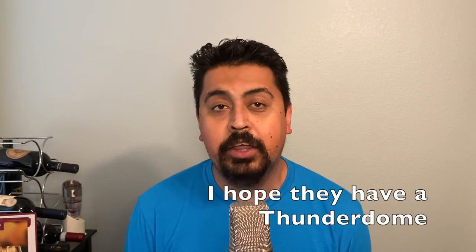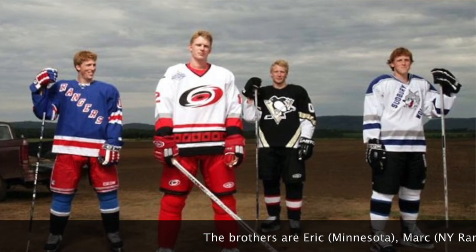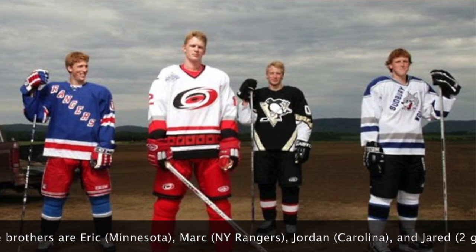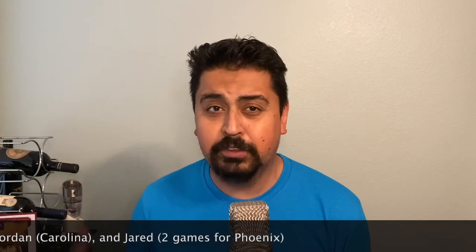Cool name for a city, by the way. Thunder Bay boasts the largest Finnish population outside of Finland — not sure why they all congregated there, but it is still a fact. It is also home to the Stahl brothers. For those of you that are NHL fans, Eric Stahl played for Carolina and a few other teams, but apparently there are four Stahl brothers and all of them made it to the NHL. A very well-known and established family out of Thunder Bay.